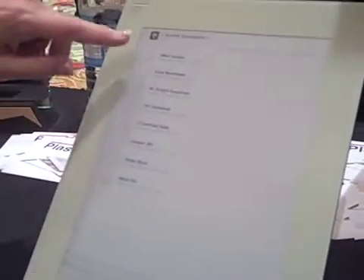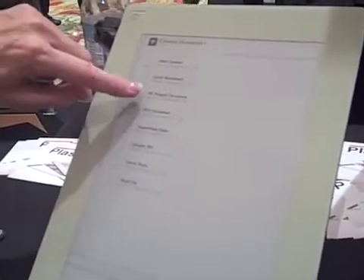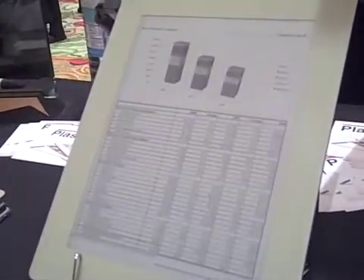We have newspapers, magazines, and of course some slideshows. So I'll show you some sample documents. You can see Excel, Project, PDF files, etc. So I'll open up the Excel file for you so you can see what an Excel worksheet would look like.